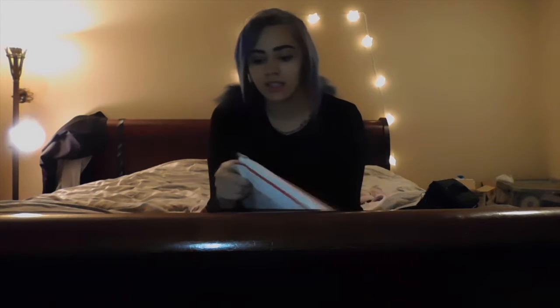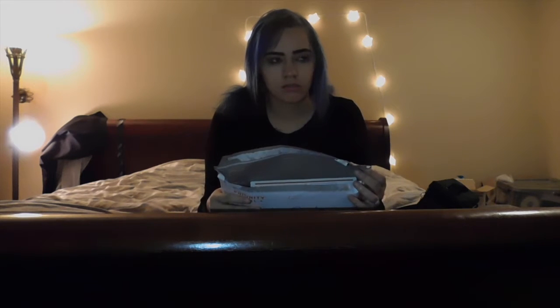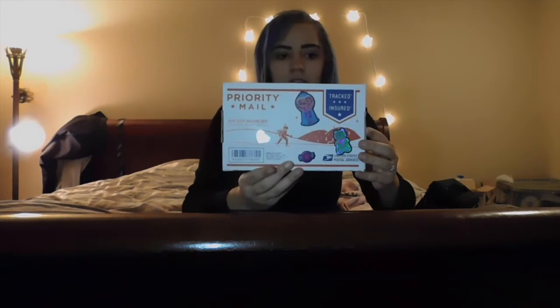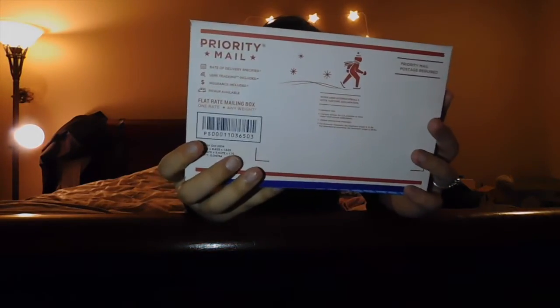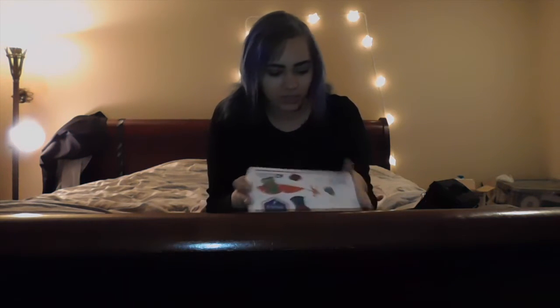She made me a custom collar and let's see what's inside. It was shipped via Priority Mail through USPS. This is the box that it came in. It has cute little holographic stickers on it, and it has little snowflake tape.